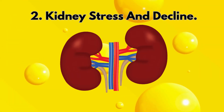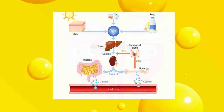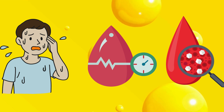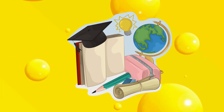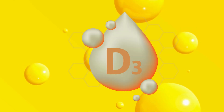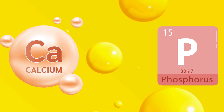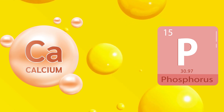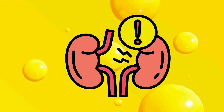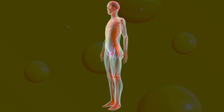2. Kidney stress and decline. Your kidneys are responsible for the final step of activating vitamin D, converting it into calcitriol. When your kidneys are under stress — whether from dehydration, high blood pressure, or diabetes — that conversion slows down dramatically. According to a 2020 study in the Journal of Renal Nutrition, patients with even mild kidney impairment had 40% to 60% lower active vitamin D levels compared to healthy controls, despite taking the same supplement doses. This creates a vicious cycle: low activation leads to poor calcium and phosphate regulation, which further strains the kidneys. Over time, this imbalance can promote inflammation, reduce detoxification efficiency, and accelerate kidney decline.